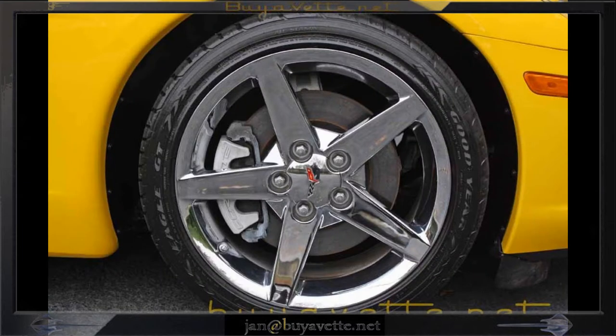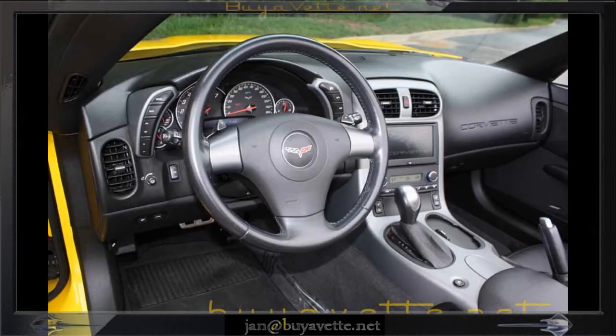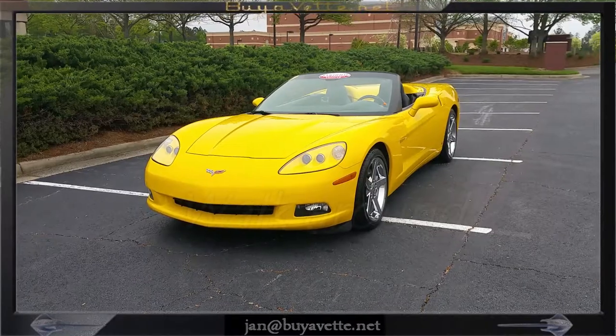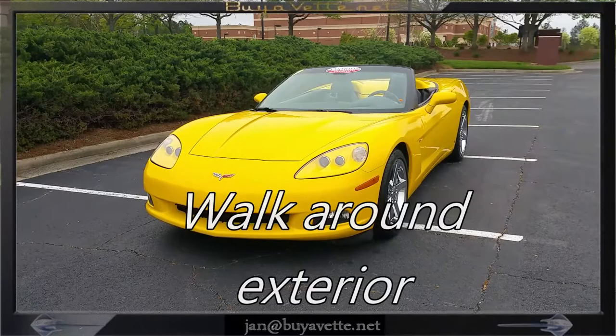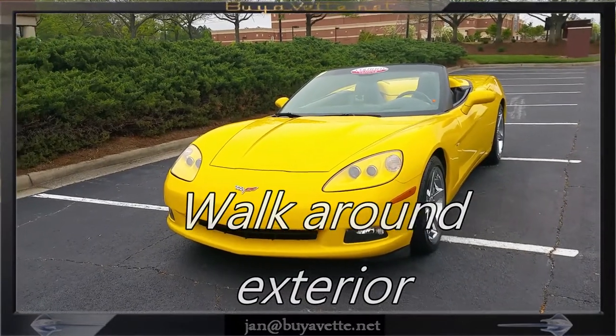The wheels are clean. The paint is immaculate. The condition of the interior is very, very nice. There's no areas of this car that I really need to point at that is not up to par. Here's a little walk-around where I'm trying to capture the wholeness of this car.